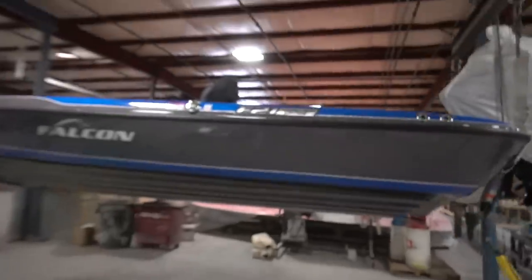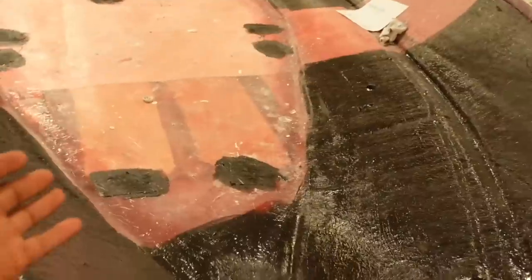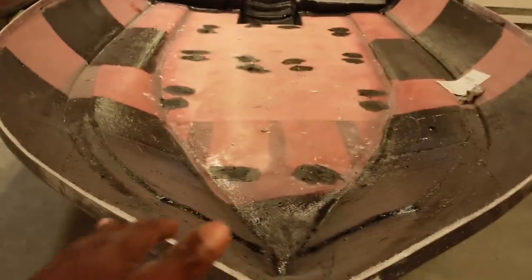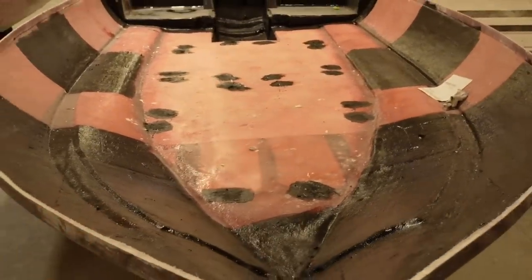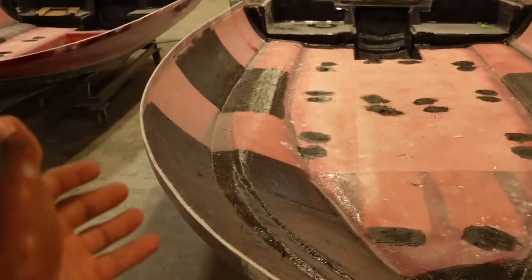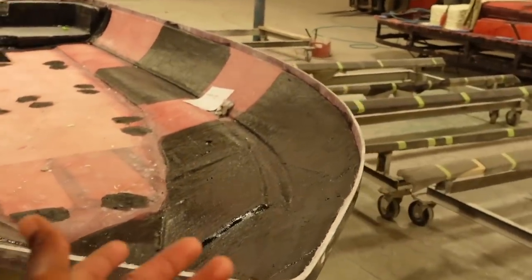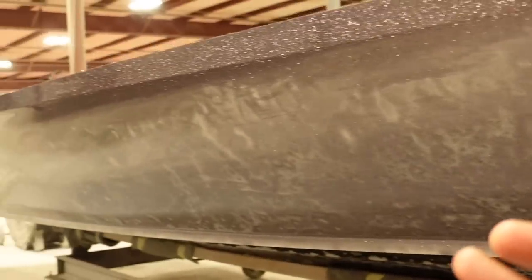Look how big the thing is. I probably need to get my drone out so you can see how big it is. With nothing in the boat, you look at the hull and it's way bigger than it looks. Once you get a deck and everything on it, it's hard to get a concept on video of how big this really is. It's about 101 inches wide at its widest point — the beam. It's just stupid big.